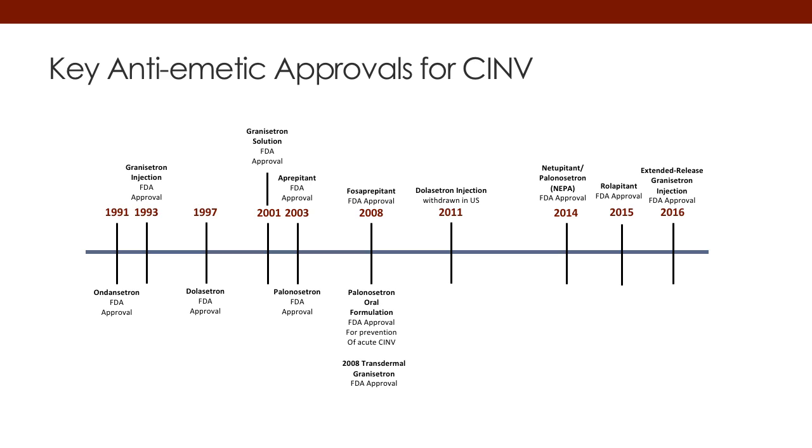Those are considered in the U.S. market the first three first-generation trons, as we call them. We also had a solution for granisetron. In early 2000, we had the first NK-1 receptor antagonist for delayed nausea and vomiting, aprepitant, come to market. We had the first second-generation 5-HT3, palonosetron, which not only had acute coverage for acute nausea and vomiting, it also got approved for delayed nausea and vomiting. Shortly after that, five years later, we had the IV formulation of aprepitant. Aprepitant is an oral agent; fosaprepitant is a prodrug, so it can be given by injection.